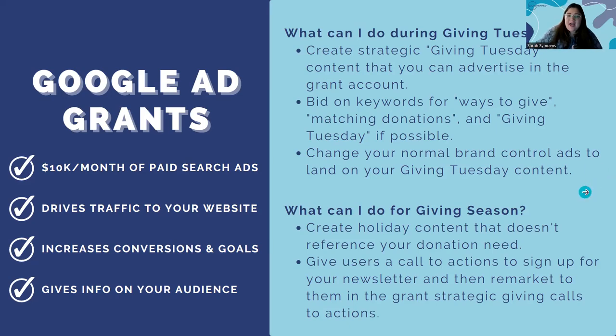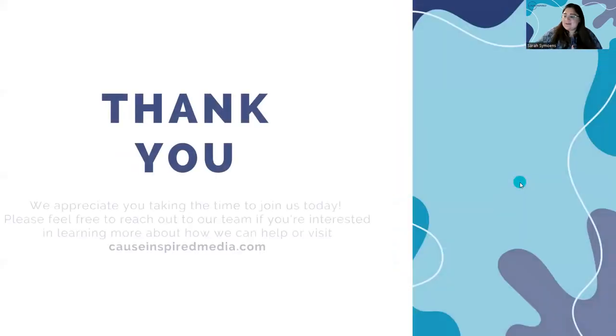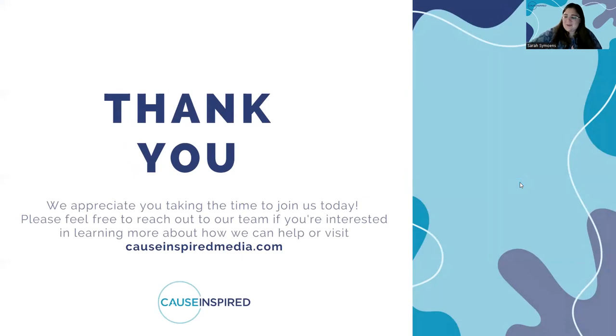I had to go a little quickly there at the end because we're running out of time, but thank you again everyone for joining today. I hope you got one or two things out of this that were interesting or unique. If you have any questions or are interested in how Cause Inspired can help you specifically, feel free to reach out on our website causeinspiredmedia.com, and I'm open for any questions.